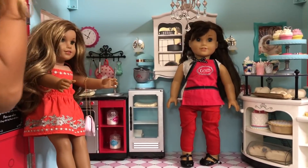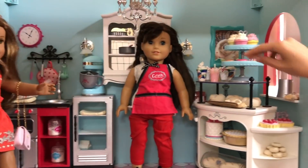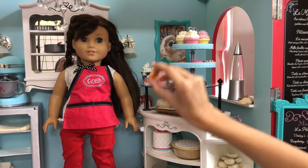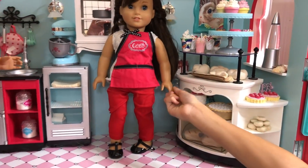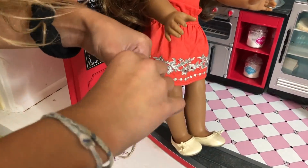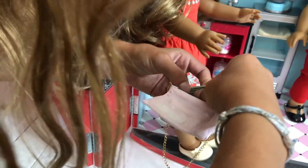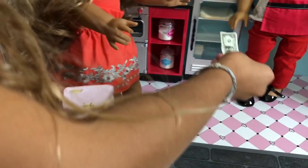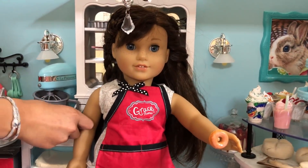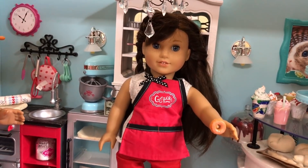McKenna wants this donut. How much does it cost? It costs two dollars. So she's getting a donut and it costs two dollars. Here you go. Let's put it here. She has one in her bag.